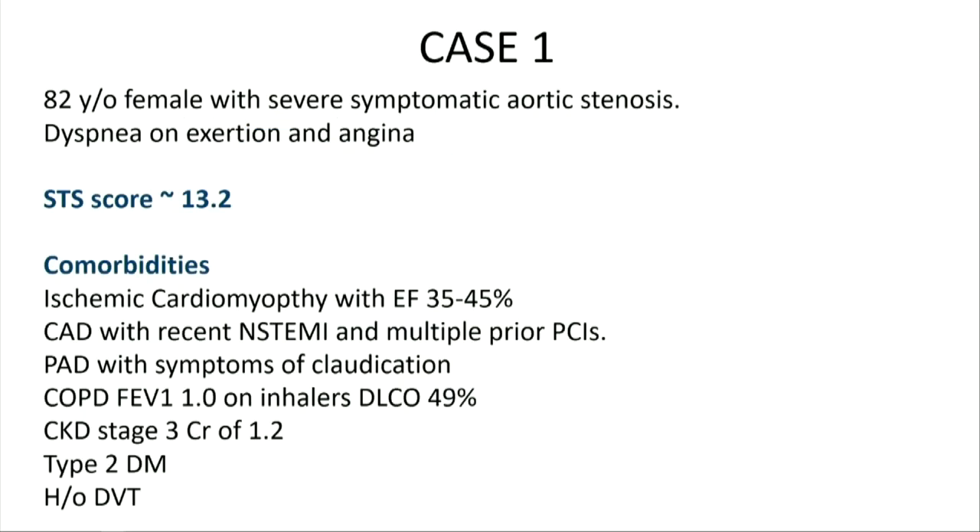This is an 82-year-old female with severe symptomatic aortic stenosis, referred to our HUD team for consideration of transcatheter aortic valve replacement. She had dyspnea on exertion and angina. Her STS score was 13.2. She had multiple comorbidities including prior ischemic cardiomyopathy, recent NSTEMI, multiple PCIs, peripheral arterial disease, COPD, chronic kidney disease, type 2 diabetes, and recent EVT.